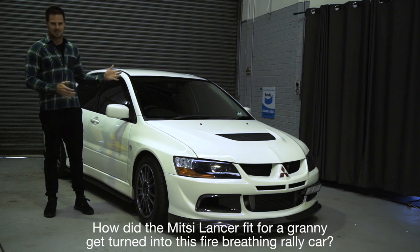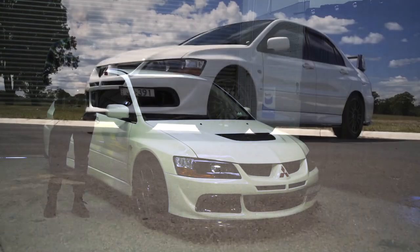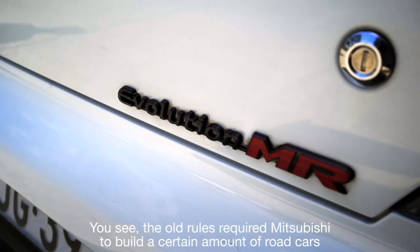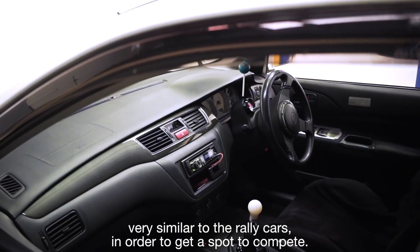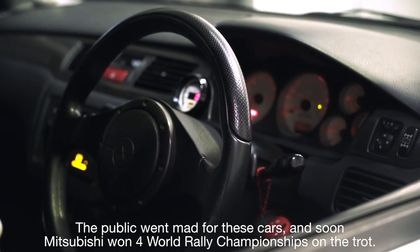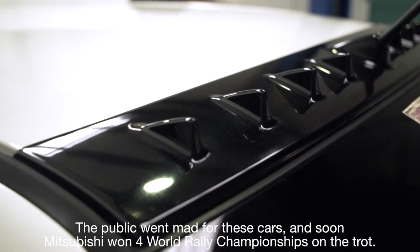How did a Mitsubishi Lancer, fit for a granny, get turned into the fire-breathing rally car? Well, it's all thanks to the World Rally Championship. The old rules required Mitsubishi to build a certain amount of road cars very similar to the rally cars in order to get a spot to compete. The public went mad for these cars, and soon Mitsubishi won four World Rally Championships on the trot.